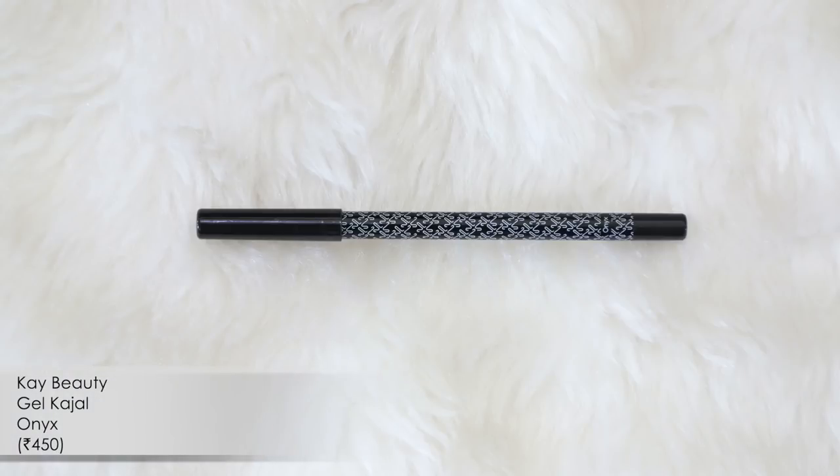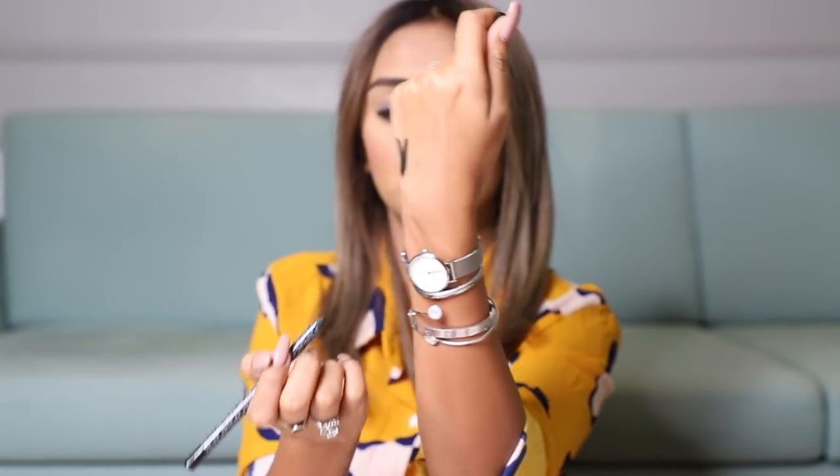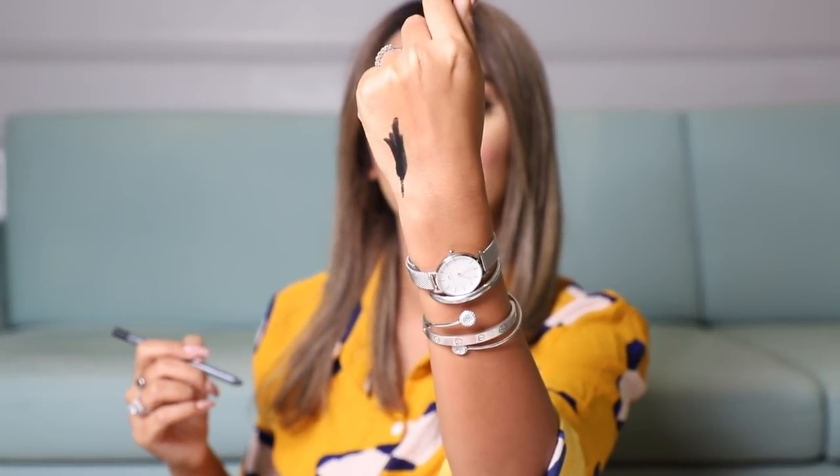This next one is a relatively new launch — it's a kajal pencil from K-Beauty. There aren't a lot of things under 500 rupees from K-Beauty, but the product formulas are really amazing. The Onyx shade kajal I have is a creamy formula, jet black, and it does not budge. It's 100% worth investing in. I wear it a lot to tight-line my upper lash line, and it's become one of my go-to products recently.